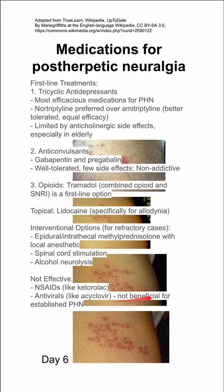What's not effective are NSAIDs like ketorolac or ibuprofen. Antivirals like acyclovir are not beneficial for established PHN — they used to think it was, but it's not.